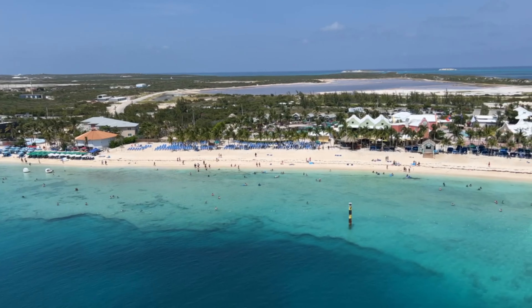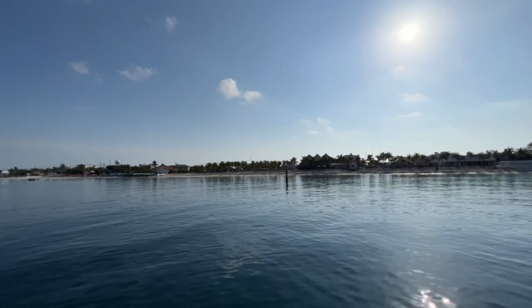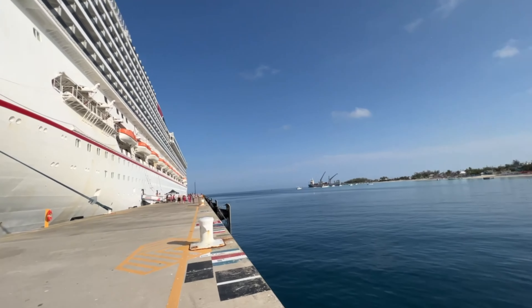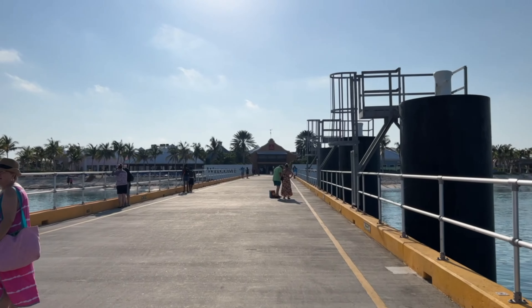In the late 18th and early 19th centuries, the British established a naval base on the island. In the 20th century, Grand Turk continued to be an important center for trade and shipping. The island's economy was fueled by the salt industry, fishing, and tourism.